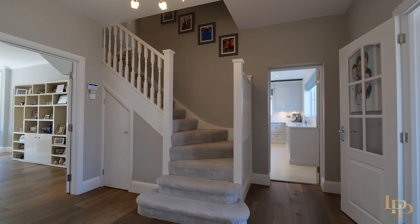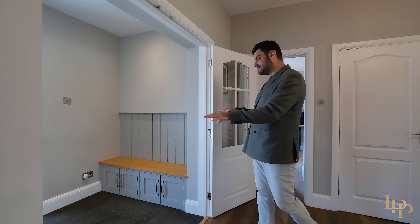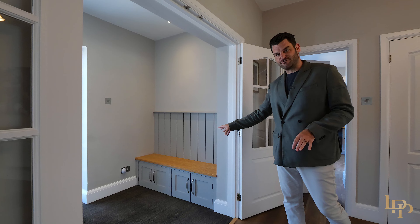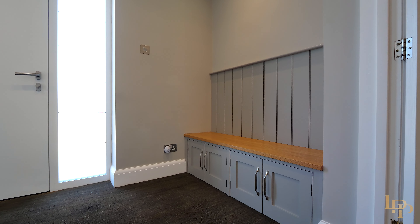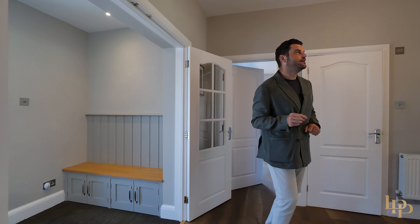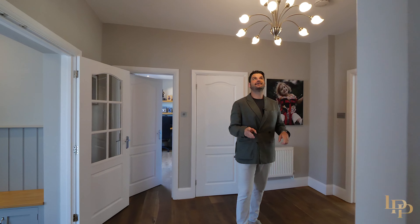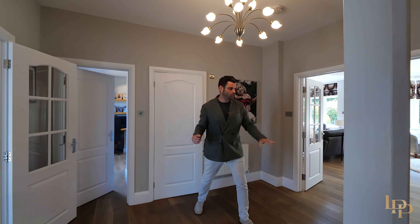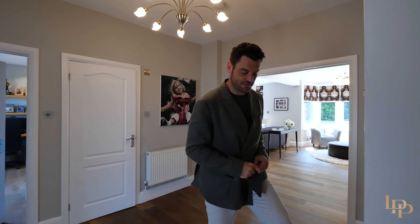Before I take you upstairs, as you enter the property you've got storage to the right for jackets and shoes — I love this. You can sit on the bench, tie your laces up and off you go. And I really really like this custom chandelier. Nice spacious entrance hall with storage just here to my left. Now I'm going to take you upstairs.